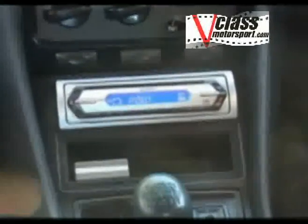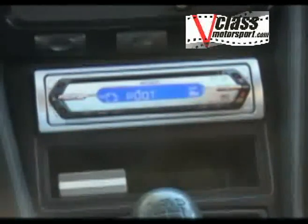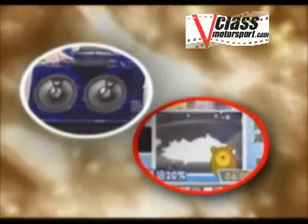It will also improve stereo sound in your car. This is the sound quality before Guangdo was installed. Now see the huge difference it makes.